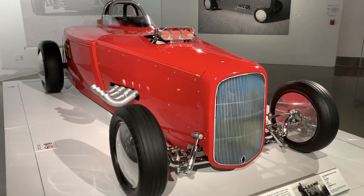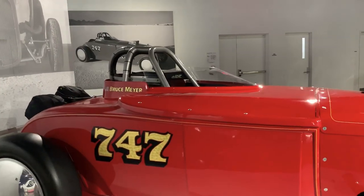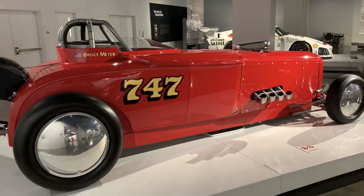A 1929 Ford altered dragster — that's pretty cool, Bruce Myers' car. That's got to be a wild ride.